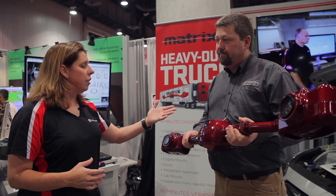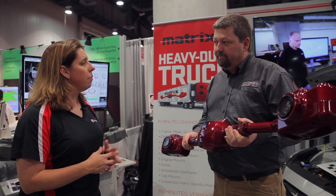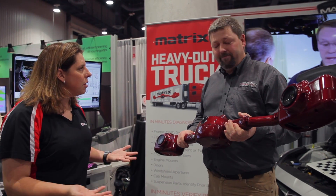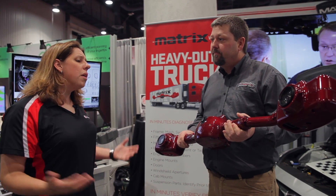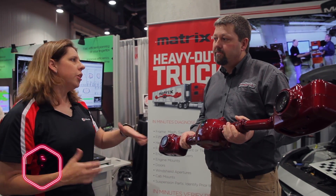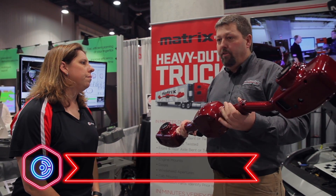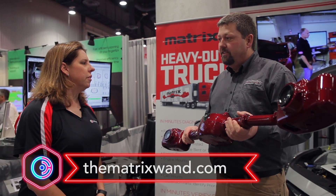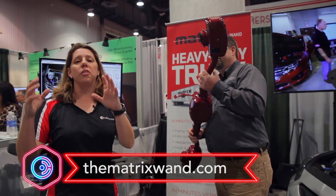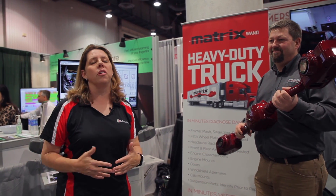I had met with a few shops several months ago at a paint vendor event who were in the heavy truck industry, and they were saying just this — that they struggle to get the information that they need. Where can shops go to get more information on the truck applications for the WAN? They'll be able to go to thematrixwand.com. Thank you, sir. We're going to get back to the show. Visit the website to learn more about the WAN, or you can visit us on Collision Hub. Thanks.